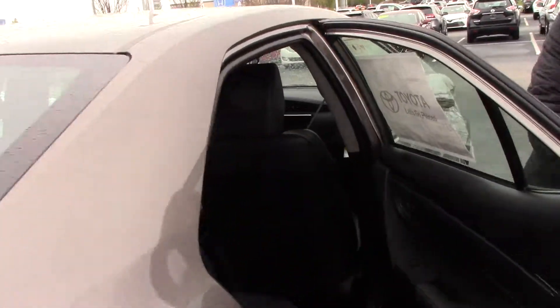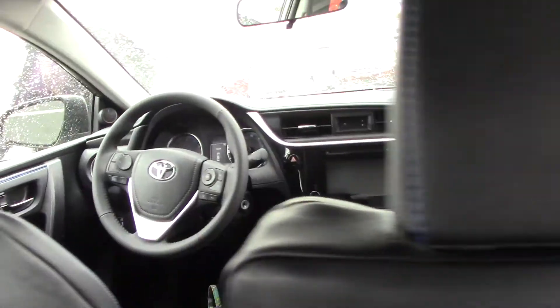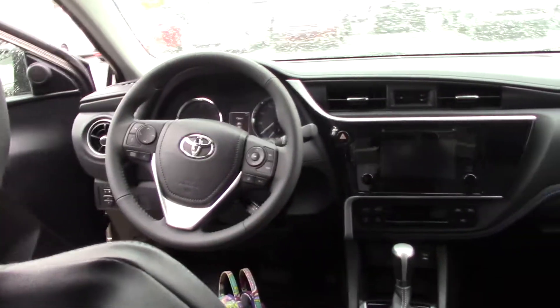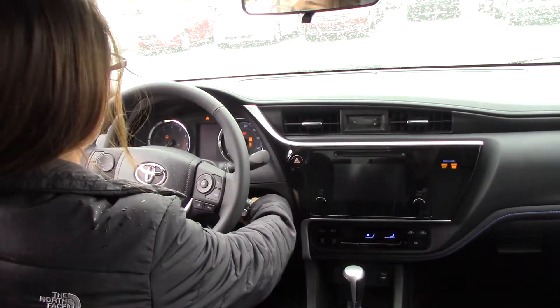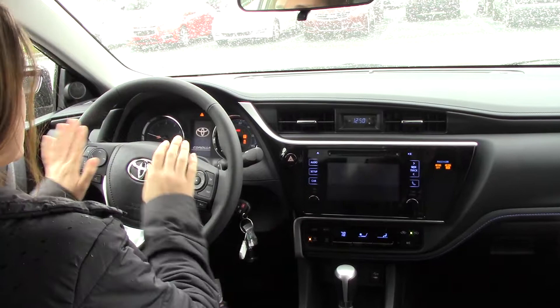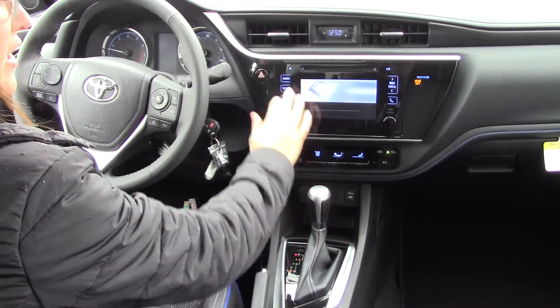Instead of going all the way around the vehicle, I'm going to have you hop in right here and I'll get in the driver's seat. So, fresh off the truck — it's only got 10 miles, which means they just went and filled it up with gas and came back. It does have Bluetooth controls here, as well as all your air controls and audio controls.